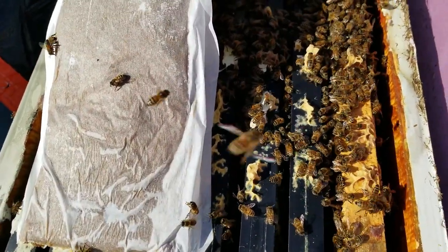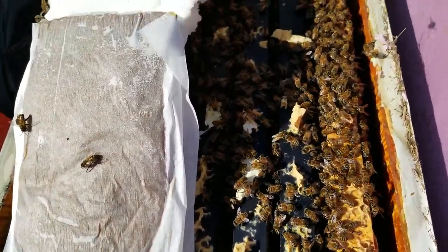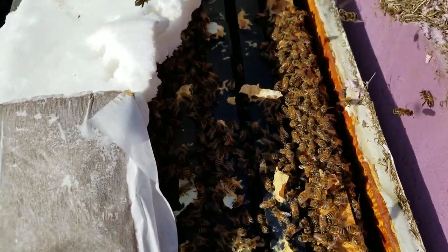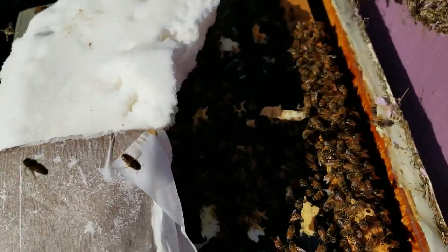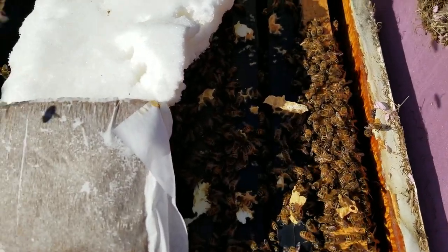I opened up and cleaned up the bottom box. There were some dead bees on the outer frame, everything else was looking good. I would say we got solid eight frames of bees here. These girls are looking really great.